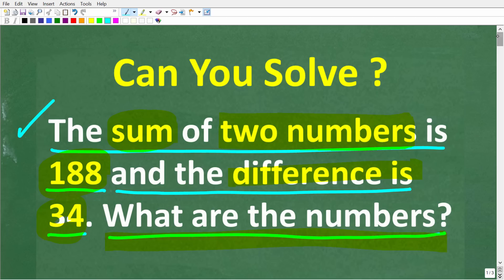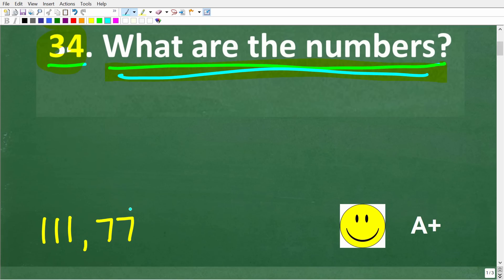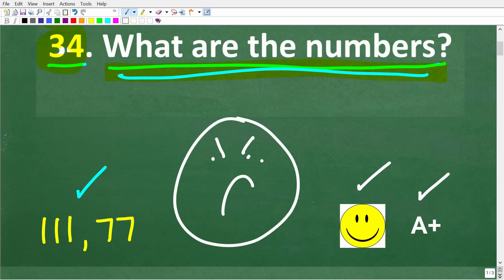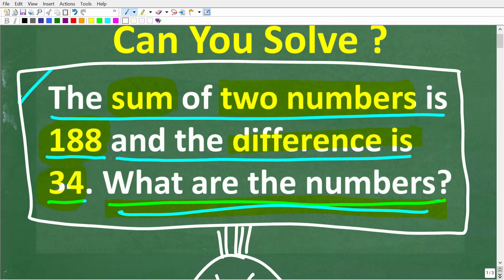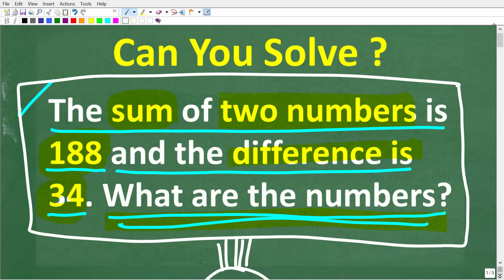So the sum of two numbers is 188 and the difference is 34. What are the numbers? The correct solution here is 111 and 77. Now if you got this right, you definitely get a happy face and an A+. But if you know a little bit of algebra — first year algebra here — you could solve this problem pretty easily. If you are taking algebra or want to understand algebra, you need to pay attention to what I'm going to be talking about.